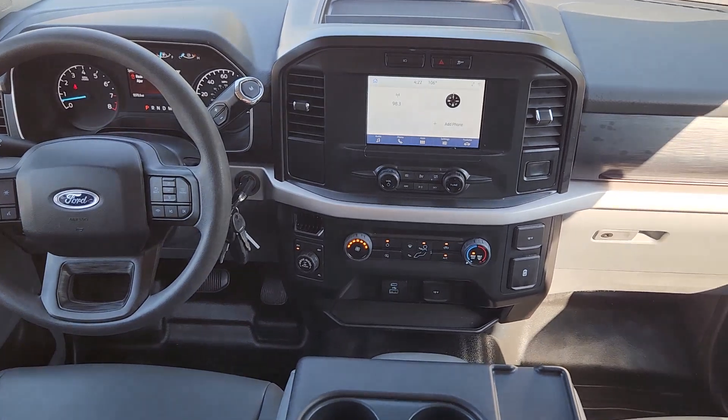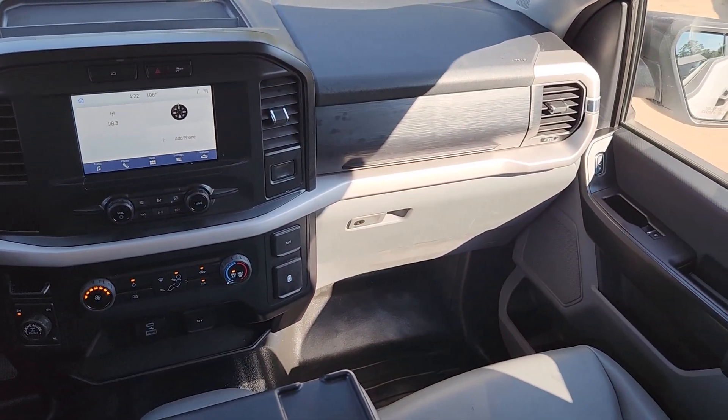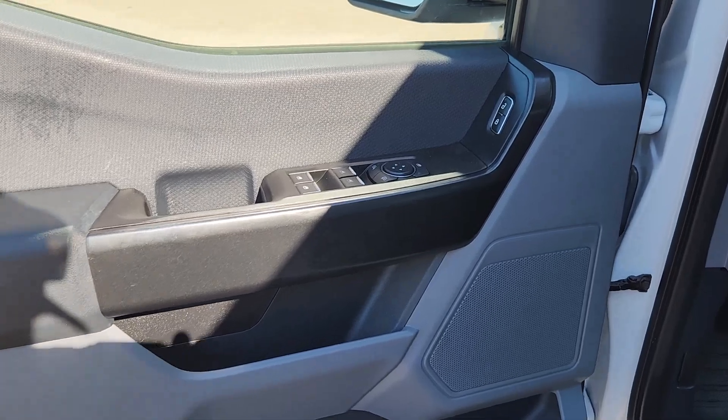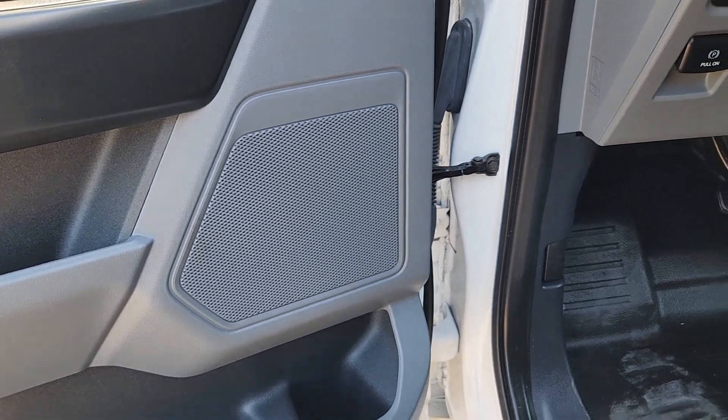Pre-collision system. Intelligent auto on-off high beams. Keyless entry. Backup camera. Lane-keeping assist. Steering wheel audio controls. Alarm. Electronic stability control. Traction control. Intermittent wipers.